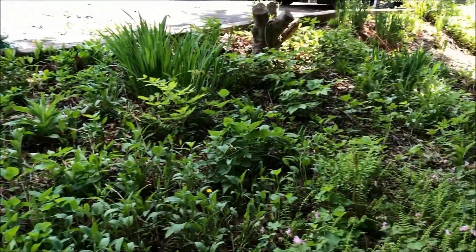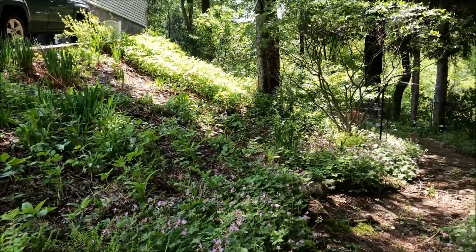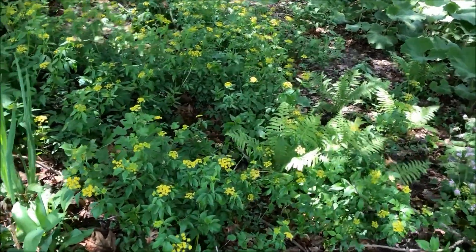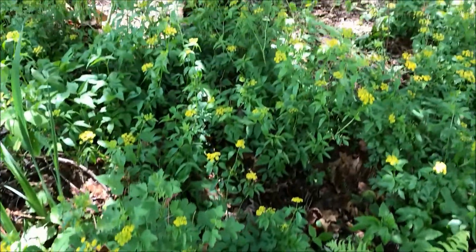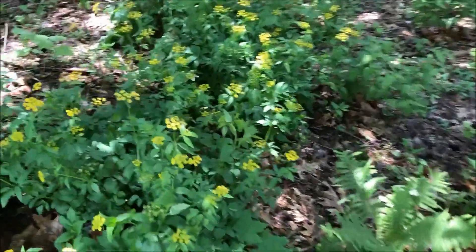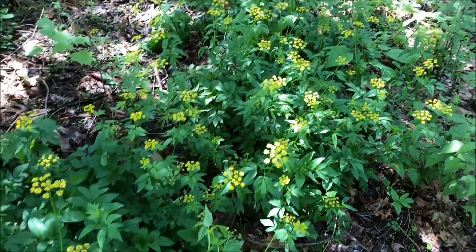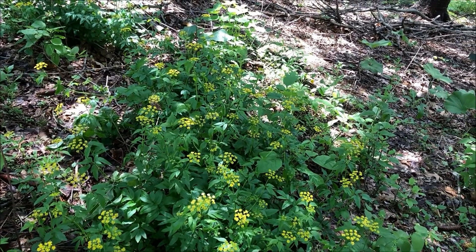The butterfly garden was covered in yellow flowers — what I mean is it looked like this. These are Golden Alexanders in a woodland setting; they look great, but the little guys can get away from you. We try to control them where possible and let them roam freely where nothing else grows, like underneath this apple tree.